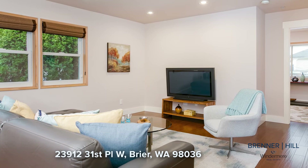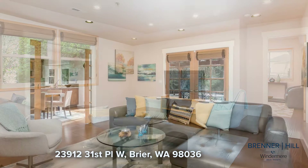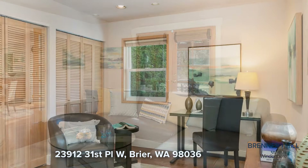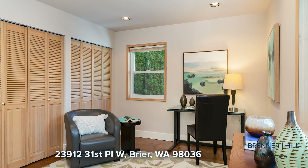Nearby, the sizable family room designed for the entire household to gather includes views of nature and its lush surroundings. Also on this level is a large bedroom, laundry, and powder room.